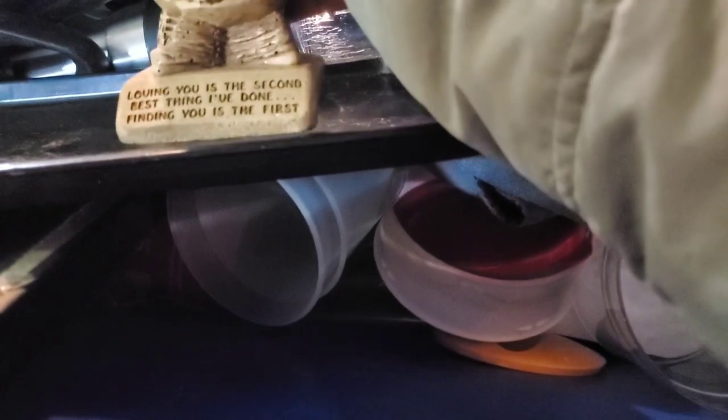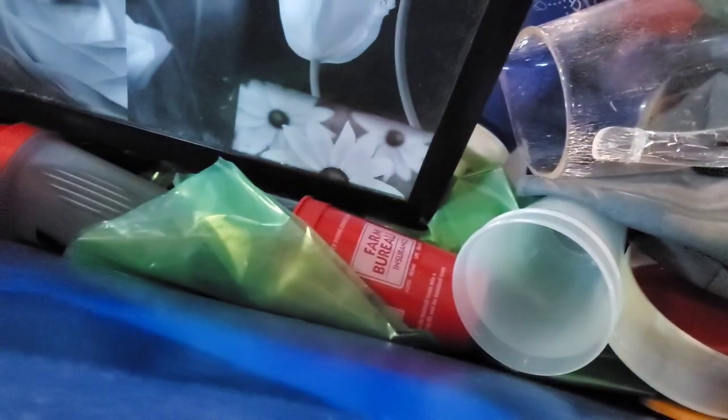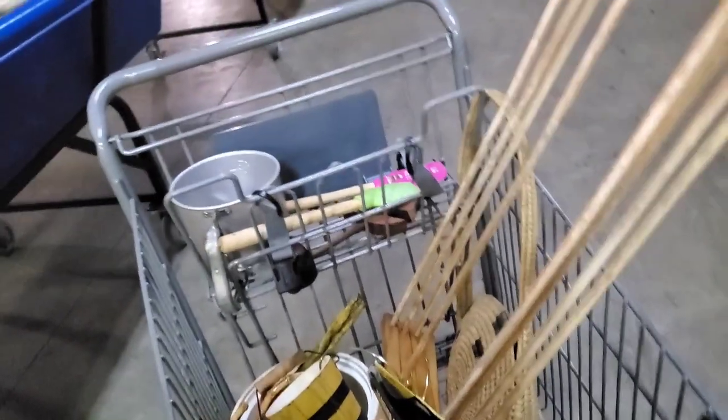What's this? 'Loving you is the second best thing I've done. Finding you is the first.' That's cute. There's a year on that but I can't make it out. The atmosphere in here has changed. A forever bread bag — can I use these for when I send out things? When I ship out things from Poshmark, I put them into bread bags just in case the box gets wet so that the item inside doesn't get wet. I might be able to use those. We'll put them away and think about it.